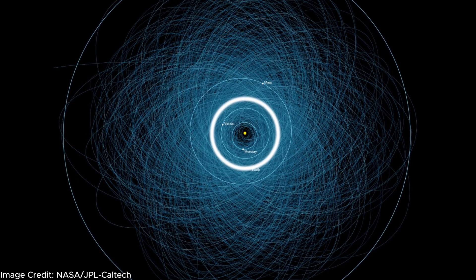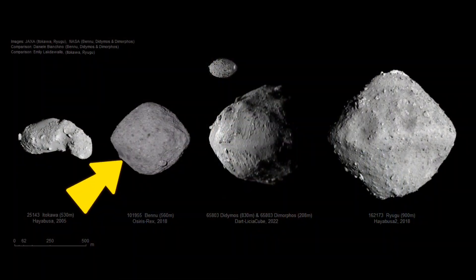Bennu is characterized as an Apollo asteroid — asteroids whose orbits cross over the orbit of Earth. Since the orbit of Bennu was well known, that made it much easier to track down, send a probe toward, orbit around, and collect a sample from to study back here on Earth. Reason number two: Bennu is a relatively large asteroid, which makes it easier for spacecraft to visit because it doesn't spin as fast and has more surface area to potentially collect samples from.